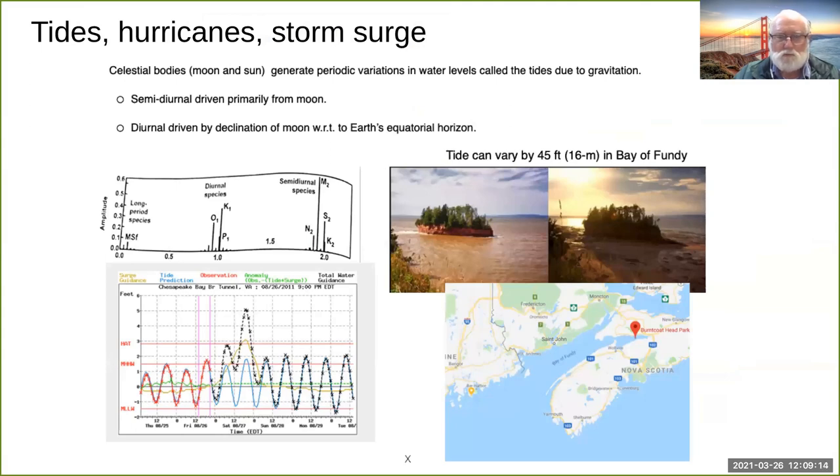A picture shows the normal astronomical tide driven by the sun, moon, and the rotation of the earth — that sinusoidal wave — and then the Sandy peak, which is enormous compared with the normal tides. On the right are photographs taken in the Bay of Fundy, between Maine and Nova Scotia, Canada — which has the world's highest tides — and we learned a lot from the Canadians.